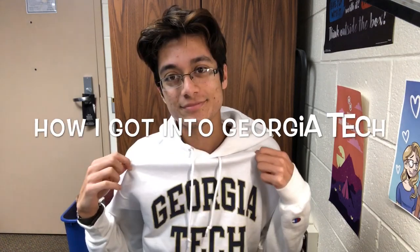What is up YouTube? Welcome back to my channel. Today I'm going to be talking about how I ended up getting into Georgia Tech. Currently I'm a first year student here at Tech. I'm majoring in CS but originally I came in as a BME or Biomedical Engineering major.